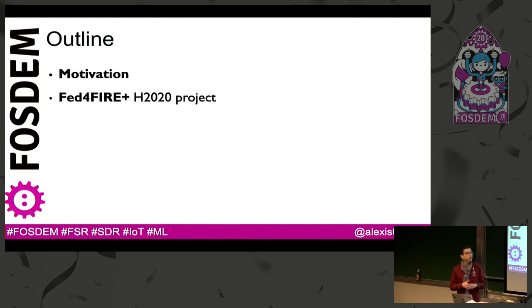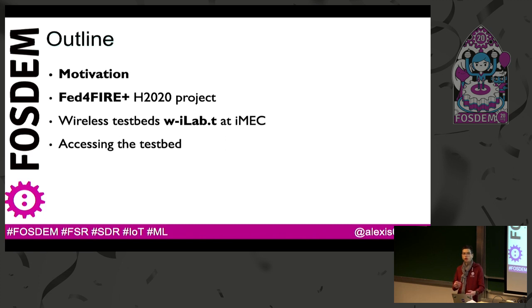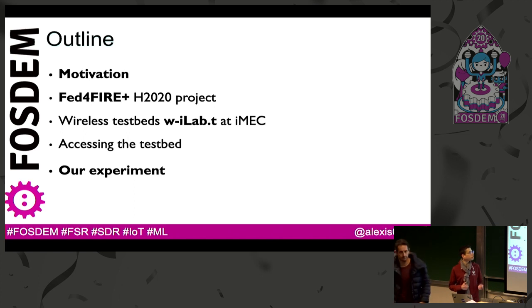I will try to explain our motivation for why we want to use software-defined radio, and I will introduce the FED4Fire Plus H2020 project and the wireless testbed for wireless devices, RF, and cognitive radio at EMEC. I will show how we can use this testbed, how we can access it and deploy your own GNU Radio software into it, and then I will show the first results of our experiments.